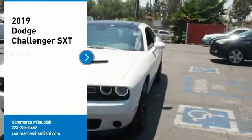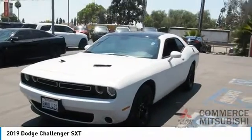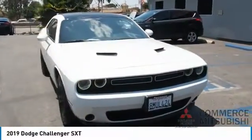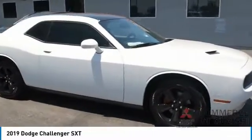Stop by and take a look at the 2019 Challenger, rated most appealing midsize sports car by JD Power and Associates. The Dodge Challenger delivers on style and performance — it's powerful, practical, and efficient. Here are some of this vehicle's great options.